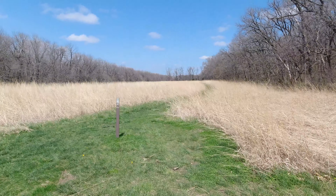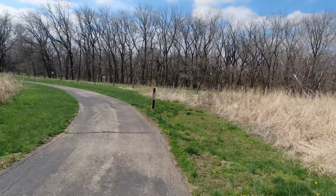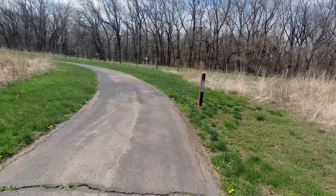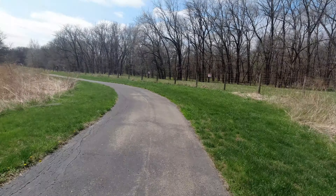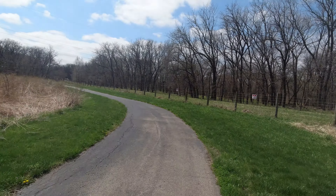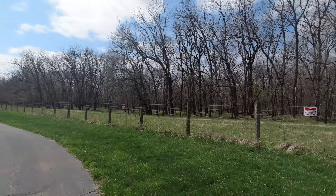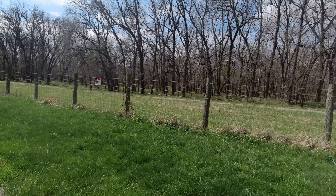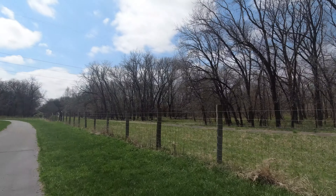There's a grass trail that goes north. I'm not sure where that goes. I'm gonna go around this loop and see where it takes me, then go back south. I don't even know what that is — a different trail over there or a road? I don't know. Let's go find out.